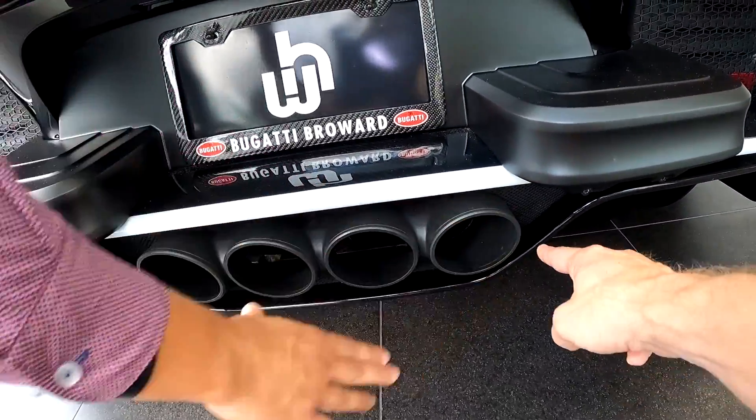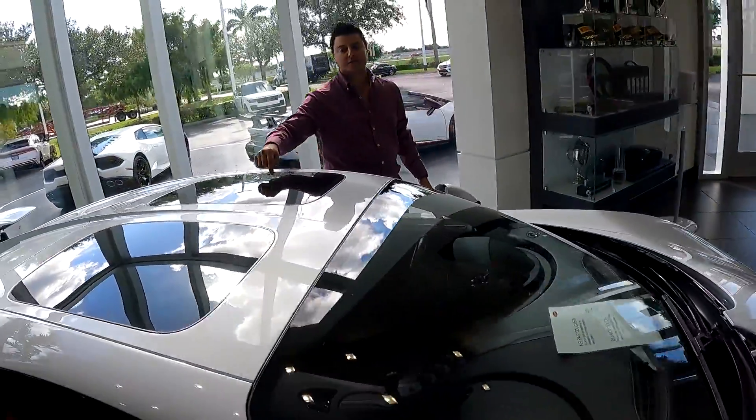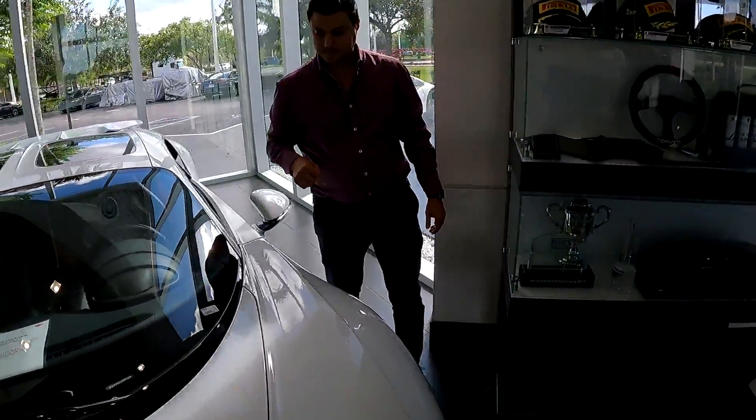The Chiron Sport has four tailpipes, whereas the regular Chiron — which I've actually test driven — only has two. This one actually has the Skyview option, which was introduced in 2020. How much is that option? 62,000 dollars. To have a glass roof — that's not bad. Wow, this thing's nuts.